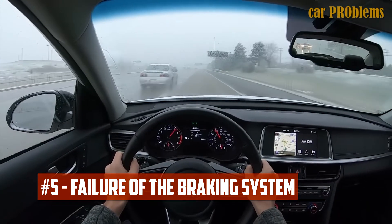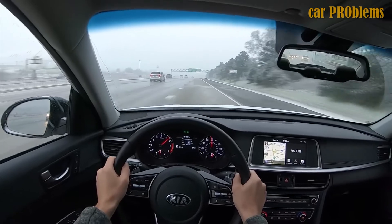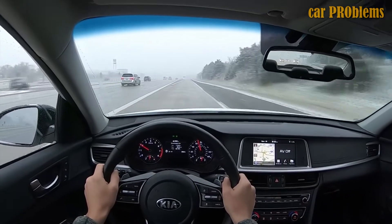Failure of the Braking System: The Kia's braking system is the subject of another reported mechanical issue with the sedan. The vehicle's brakes have been known to unexpectedly disengage. As a result, even when the brake pedal is pressed, the car won't stop moving.